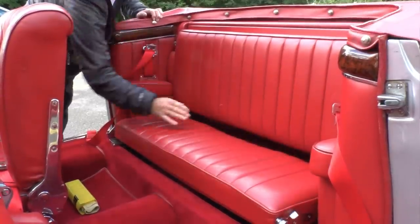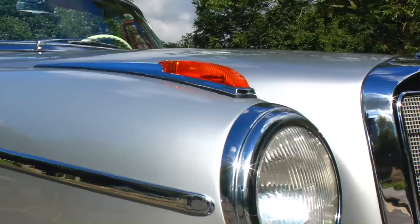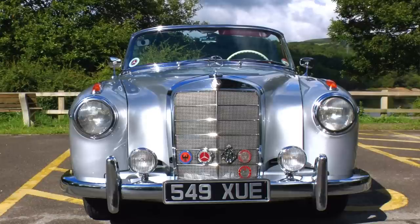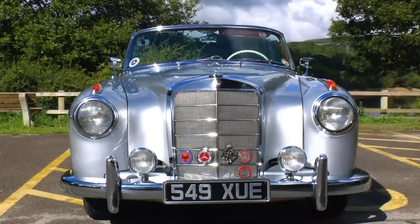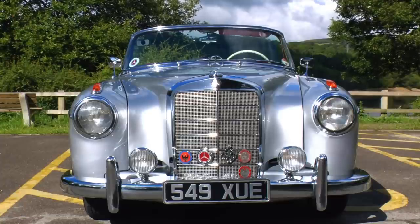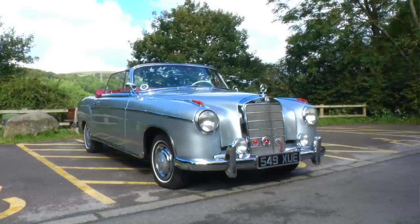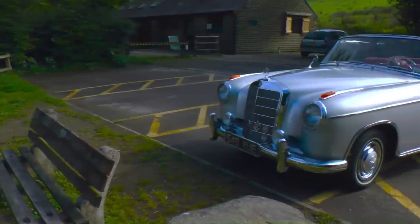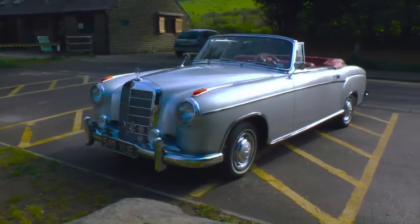Of the coupés and cabriolets, I think the company made something like 3,200 between them, and they ran from 1955 to 1960. The hand-built models were built to a standard rather than a price level — they made the car and then worked out how much it was going to cost. Eventually it arrived at a price approximately twice that of a saloon, so they were very expensive.